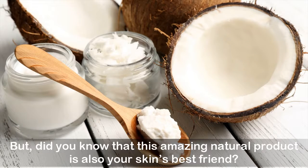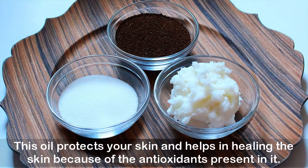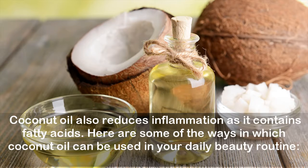But did you know that this amazing natural product is also your skin's best friend? Coconut oil is a multi-talented oil and depending on your skin type, you can use it as a moisturizer, cleanser, and even as a sunscreen. This oil protects your skin and helps in healing the skin because of the antioxidants present in it. Coconut oil also reduces inflammation as it contains fatty acids. Here are some of the ways in which coconut oil can be used in your daily beauty routine.